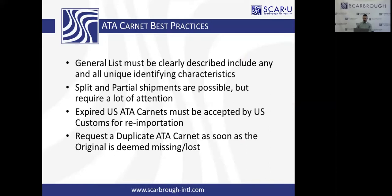Expired US ATA Carnets must be accepted by US Customs for re-importation. ATA Carnets are valid for one year — not longer — though extension options exist. The convention and US Customs Directive state the goods have to be out of the foreign country on or before the date of expiration. So if you present your Carnet and cargo to Shanghai Customs on the date of expiration and it's loaded on the ocean vessel that day — that's perfectly compliant. Then it sets sail to return to the United States, and even though the Carnet document will have expired, US Customs is required to accept it for importation.